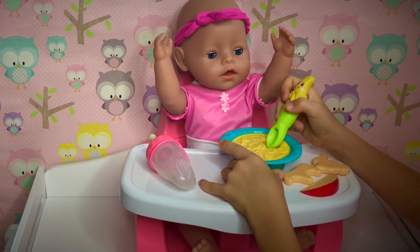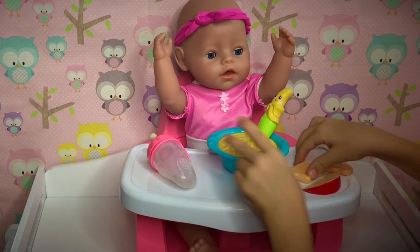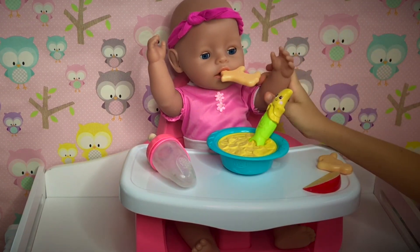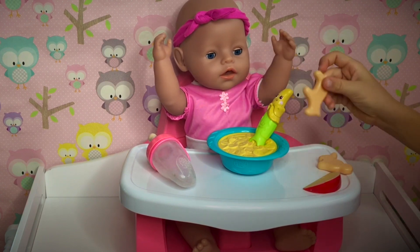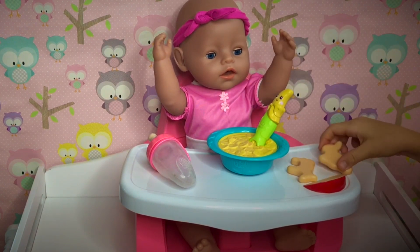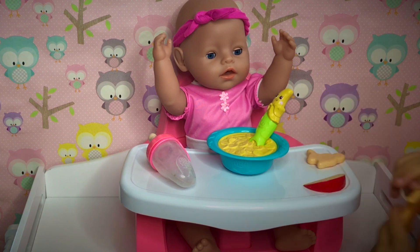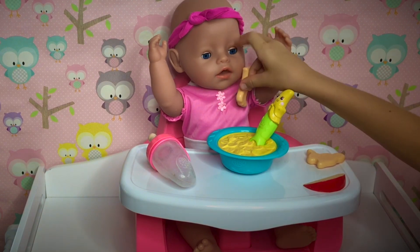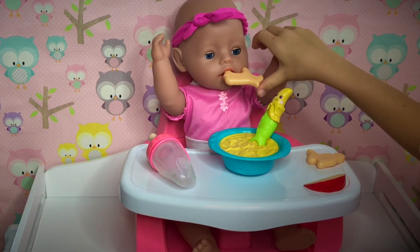Are you almost done? Horse cookie! There you go. Yummy, yummy — horse cookie. I want the bunny again. Actually wait — I want the horse foot. Here's your horse foot. Yum, yum, yum.